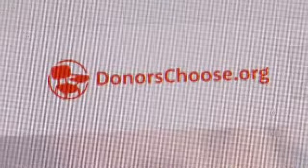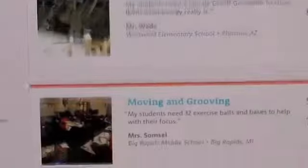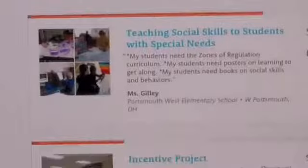One way Barrett found is a website called DonorsChoose.org. She filled out an online request for the drone and hoped a generous donor would see it. The College National Football Association found theirs and finished out the remainder that was needed for the drone.